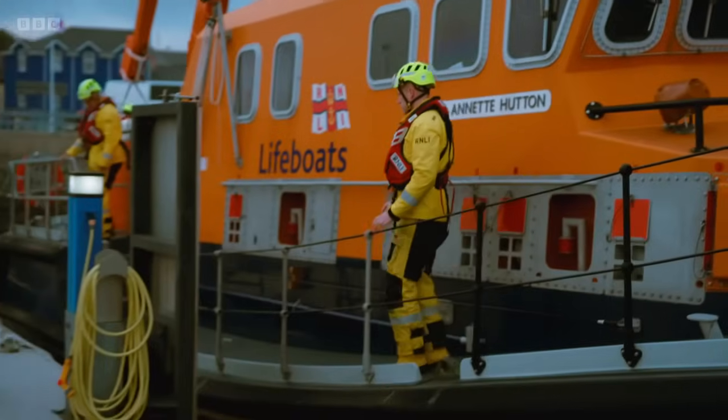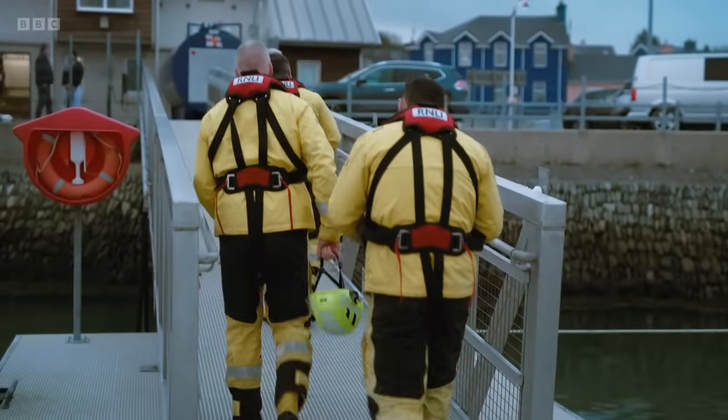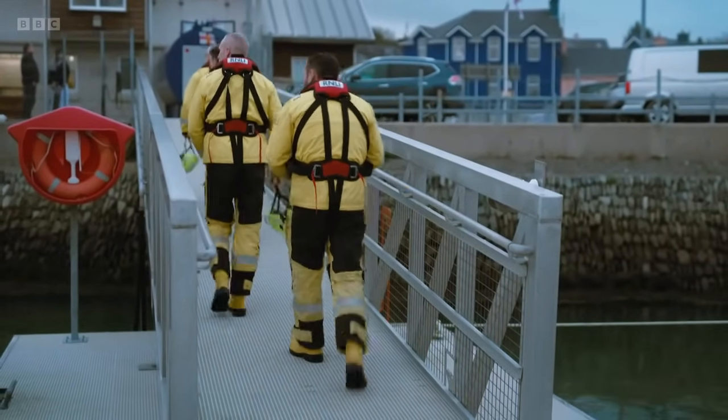It was a close call. If the trawler had gone ashore that day, it could have been a lot more serious. Tragedy was definitely averted. It just kind of shows the teamwork and the trust — that community spirit in Castletownbere, where if there's a boat in trouble, every other boat will do their best to get there as quickly as they can.